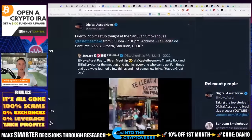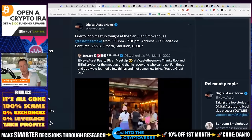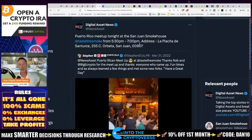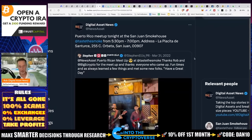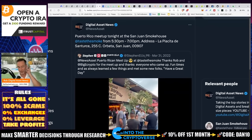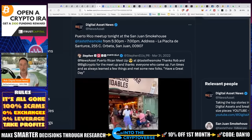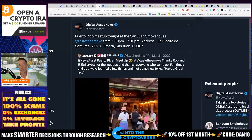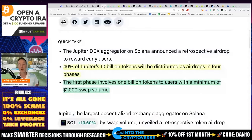This really all started yesterday. We did a quick meetup at the San Juan Smokehouse here in Puerto Rico. My friend Steven, who owns the facility, said he's doing pretty great. He was talking about his Bonk buys on Solana, and of course Solana itself, and he talked about the Jupiter airdrop. He said he was using the DEXs and got a nice airdrop — and it's going to be more of the same.